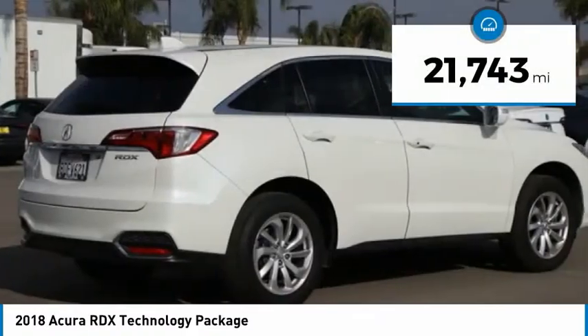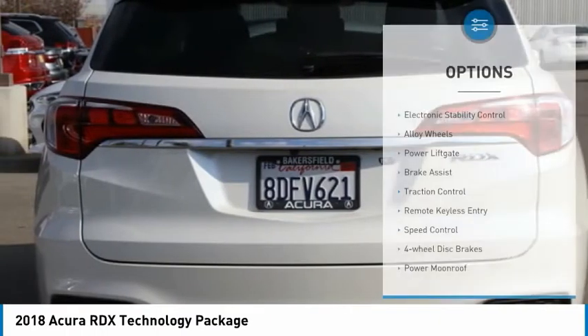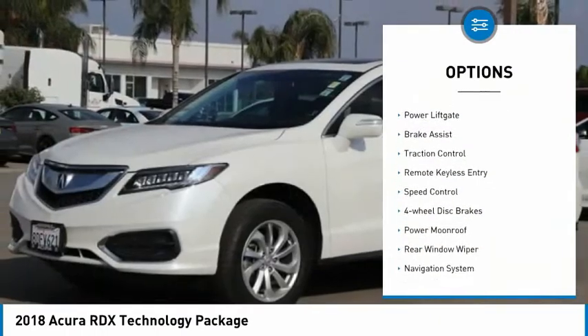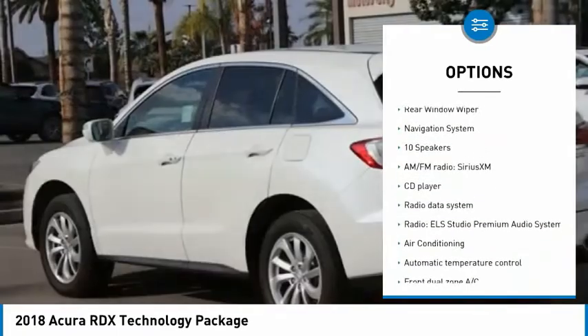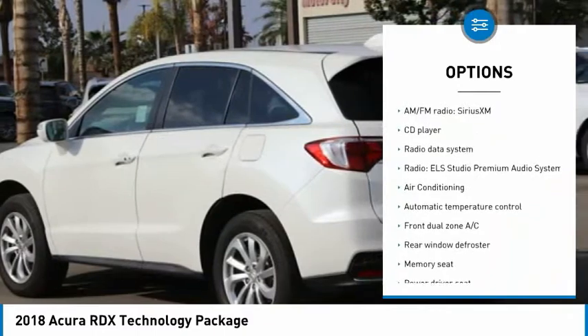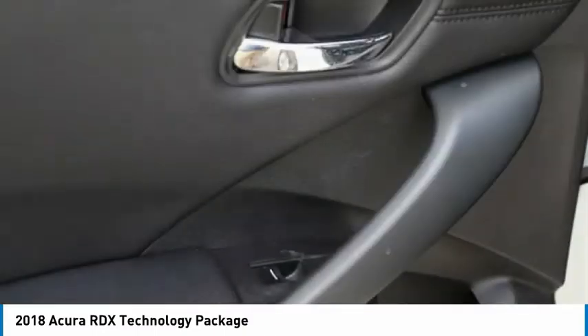This vehicle has less than 25,000 miles. Here are some of this vehicle's great options: electronic stability control, alloy wheels, power liftgate, brake assist, traction control, remote keyless entry, speed control, four-wheel disc brakes, power moonroof, and rear window wiper.